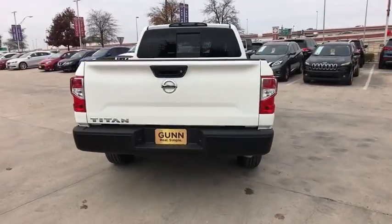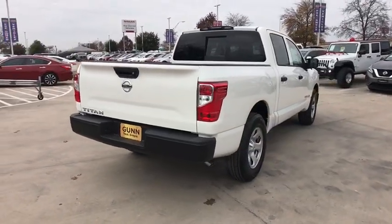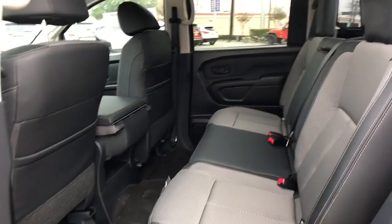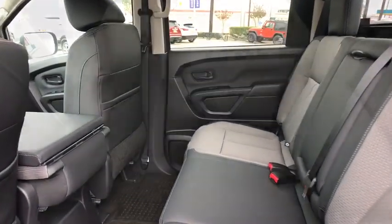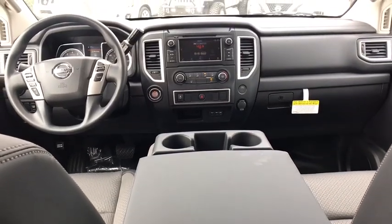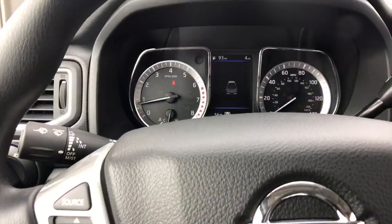Here are some of this vehicle's great options: stability control, traction control, keyless entry, anti-lock braking system, steering wheel audio controls, backup camera, Bluetooth, adjustable steering wheel, power steering, cruise control, keyless start, four-wheel disc brakes.